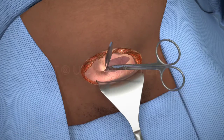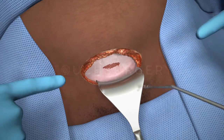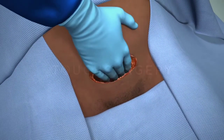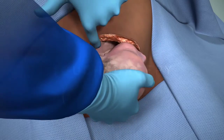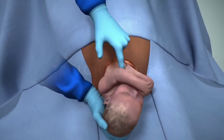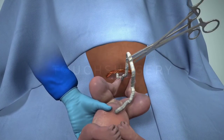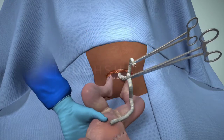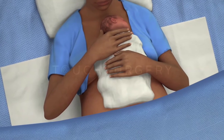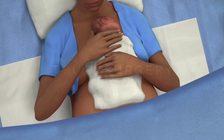The surgeon will then cut an incision into the lower segment of the uterus. The amniotic sac is then opened and the surgeon will now be able to deliver the baby. If the baby is born in good condition and the surgical team have no concerns, delayed cord clamping can be implemented to maximize the oxygenated blood that reaches the baby. The baby can then be checked by the midwife or pediatrician. Skin-to-skin contact can be supported in the operating theater if the mother chooses.